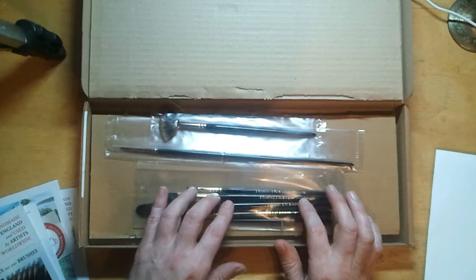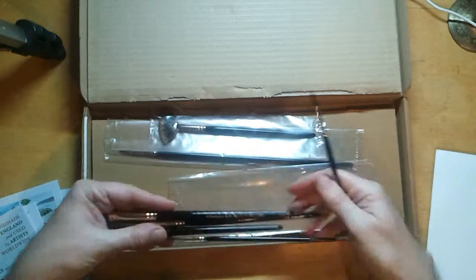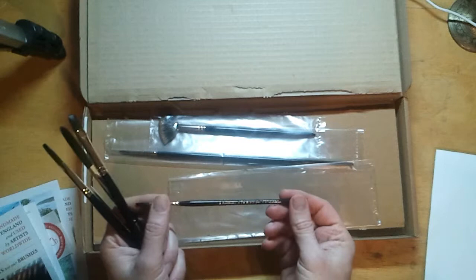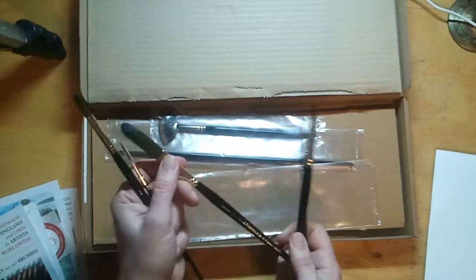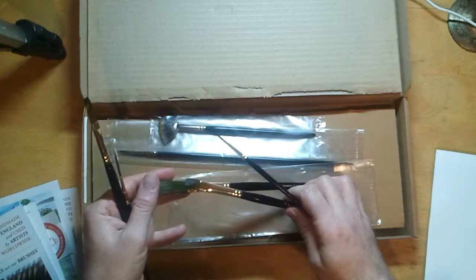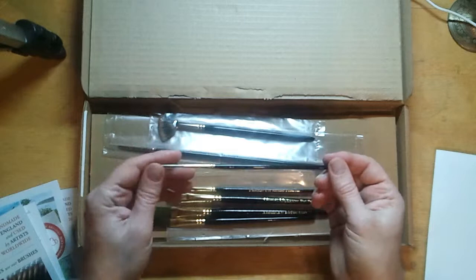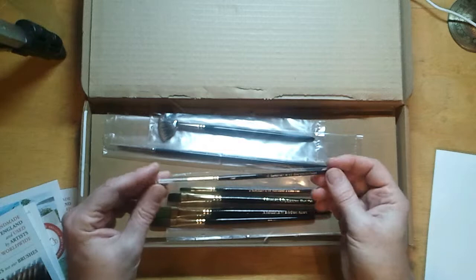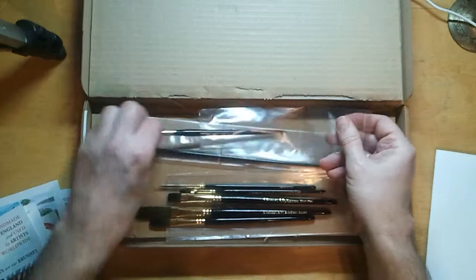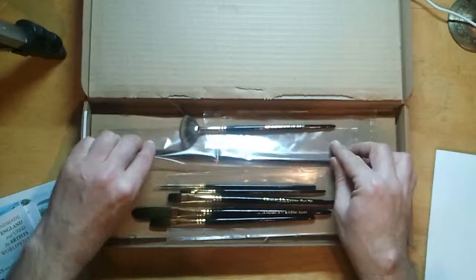I'll hopefully be using these tomorrow when I go out painting. Let's open these up — I bought seven brushes altogether of all different varieties. This is the Evergreen range. I bought many flats from here — this will be a really interesting brush to use. Look at the length of this hair and look at the color of the hairs — they've got a nice green iridescent quality to them. I'm not sure how they've achieved that but it looks beautiful. I have a rigger here as well, plus a short flat, and a nice blending brush made from badger hair.